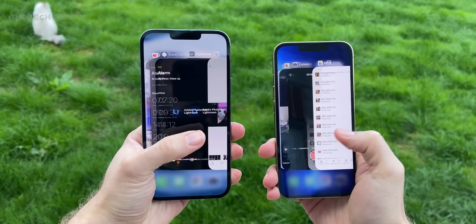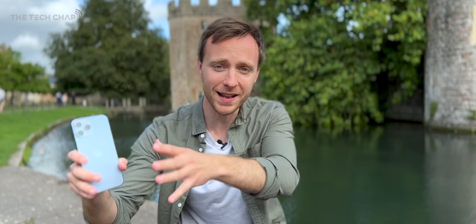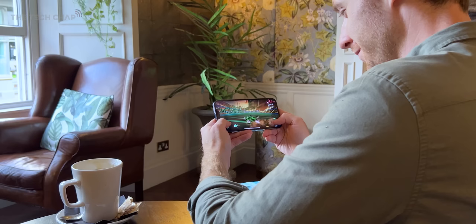Are you going to upgrade to a 13? If so, which one? Let me know in the comments below. Don't forget this entire video was shot on the iPhone 13 between the video and the cinematic mode, so let us know what you think of the quality in the comments below, and also whether my cameraman James maybe is out of a job because all I need now is a phone. Thank you so much for watching — don't forget to hit that subscribe button if you enjoyed the video, and I'll see you next time right here on the Tech Chat.